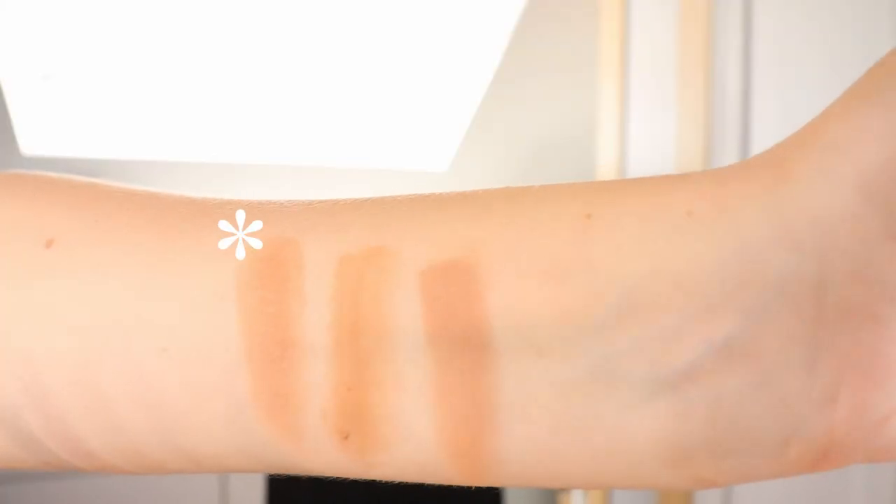First up in my top three bronzers is the Nabla Skin Bronzing in the shade Ambra. Beautiful baked gelée formula — it's a beautiful kind of neutral shade, not too pigmented but buildable. It has this beautiful glass skin, glowy finish on the cheeks without any shimmer. This looks so beautiful and natural. I really love this one.